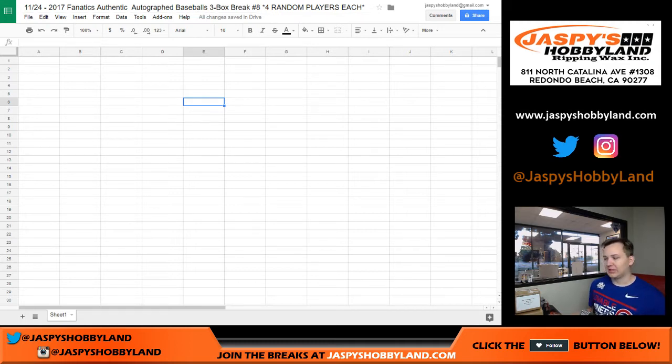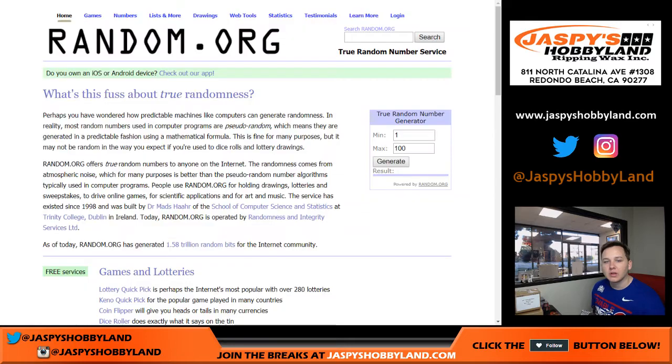This is my first look at the Fanatics. I've seen some nice hits so far — some game-use baseballs and multi-signed ones. Hopefully we can get one of those here in this break. Alright, let's roll the dice.